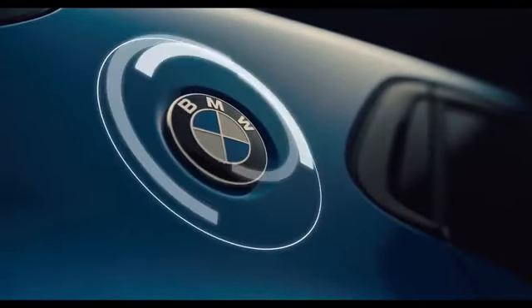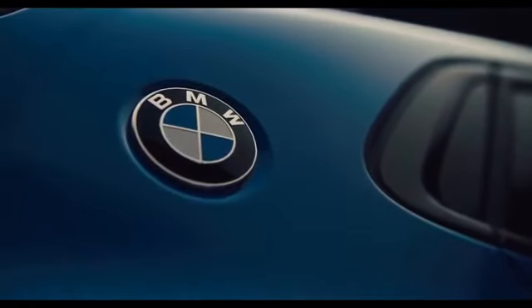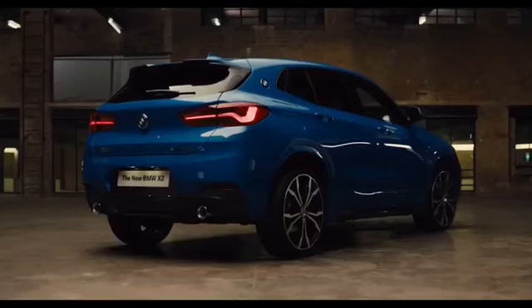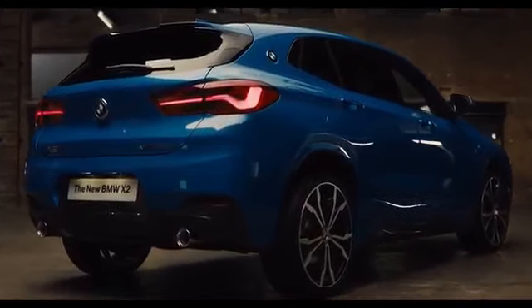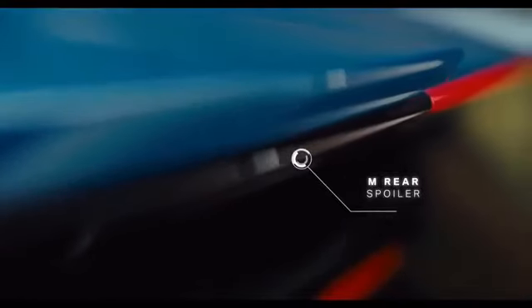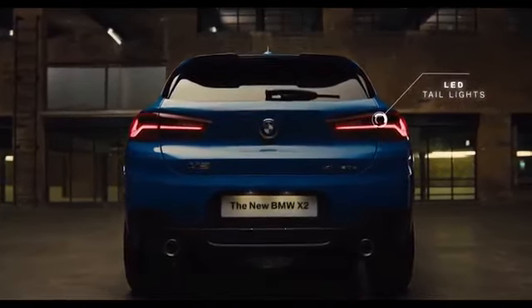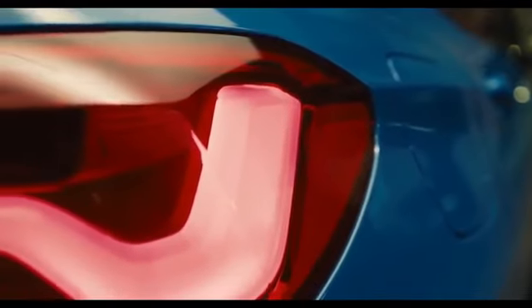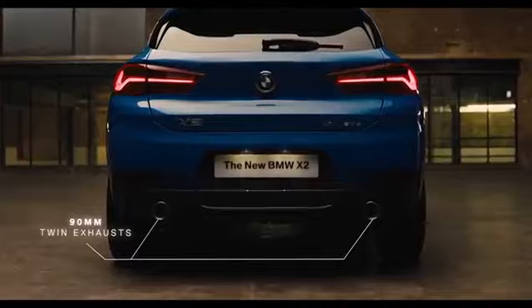The addition of the BMW roundel over the rear shoulder line pays homage to the iconic BMW coupes of the past. The well-defined shoulder line enhances the dominant character of the X2. The M Sport rear spoiler and typical BMW L-shaped LED taillights provide a strong and muscular appearance on the road. Large twin tailpipes accentuate the rear stance with a broad sporty profile.